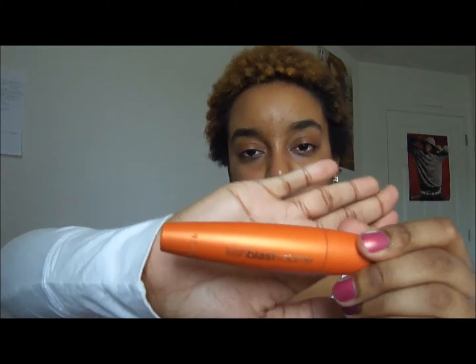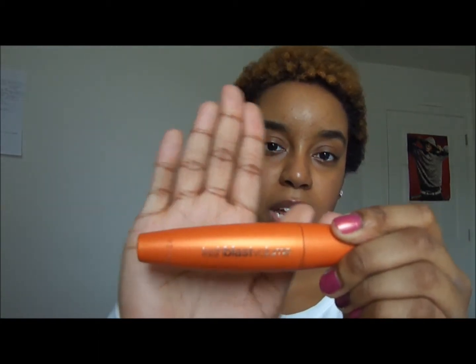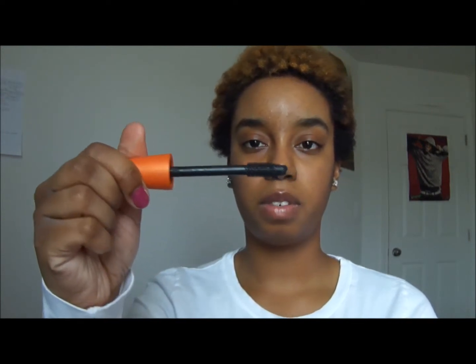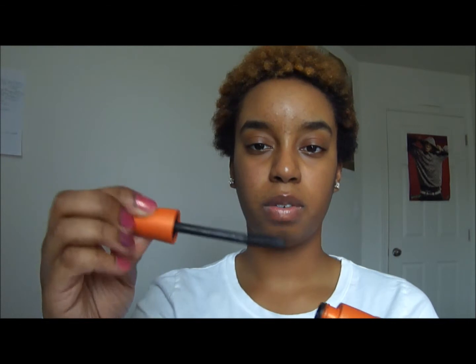The next one is the CoverGirl Lash Blast Volume — the orange one, the original one. I want to get the 24 Hour one, the black one with the orange on it. This is like my favorite. It has silicone bristles that are really nice for separating your lashes, and it never gets clumpy.